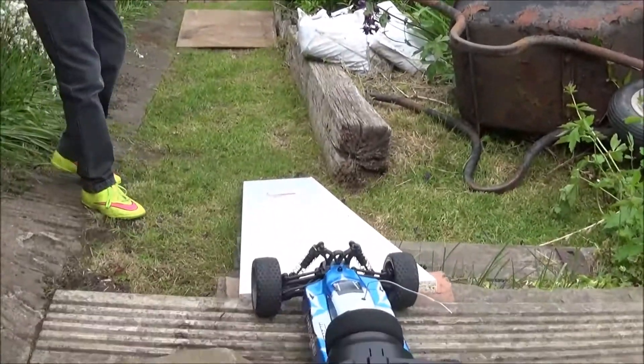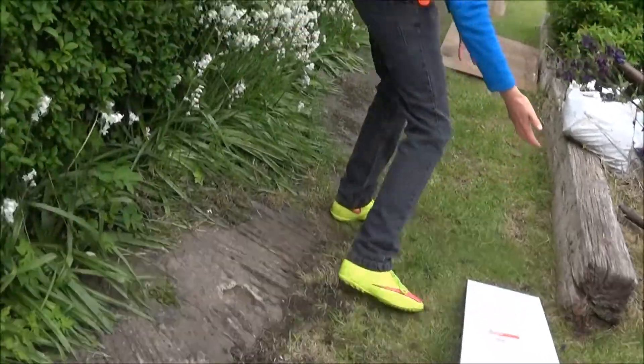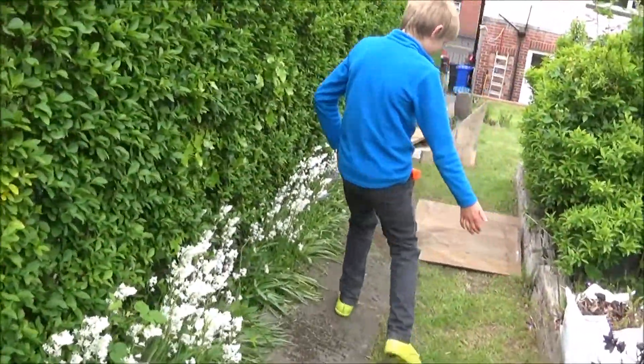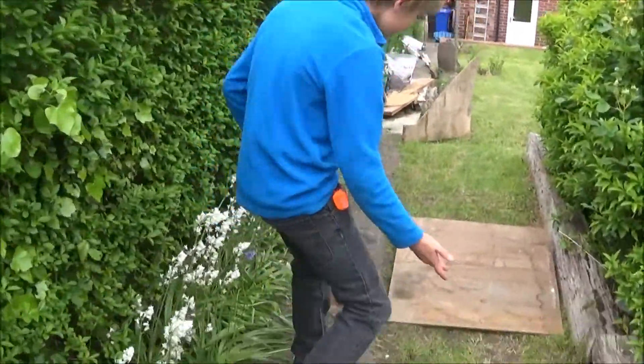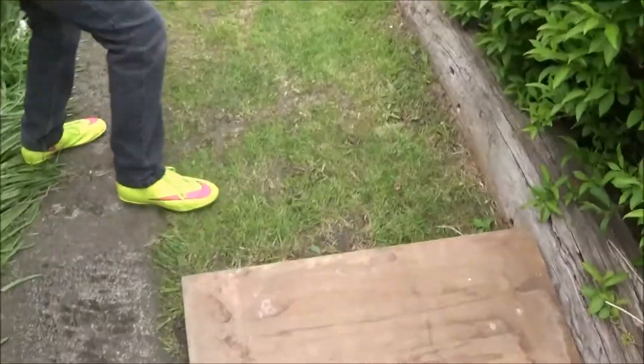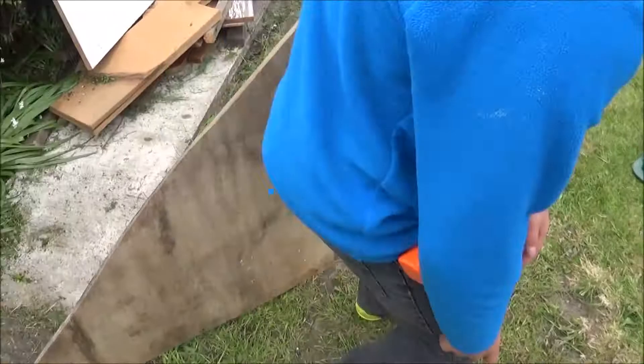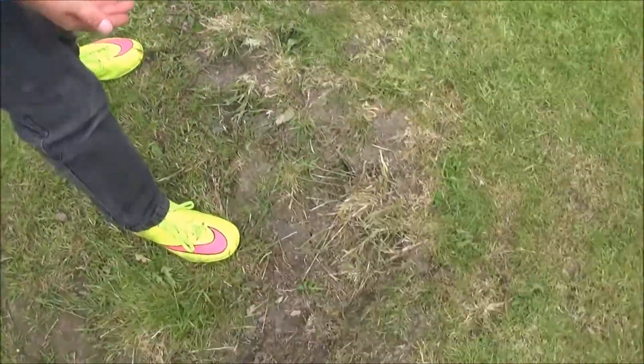Starting here we have this tricky ramp which you have to keep your wheels lined up on. Then you leave straight onto the asphalt grass here and you come onto this jump here. You've got to be straight on the brakes when you land roughly about here, avoiding the big barrier there and avoiding this tough terrain jump.